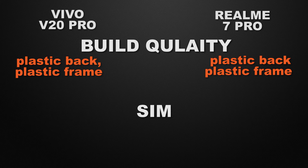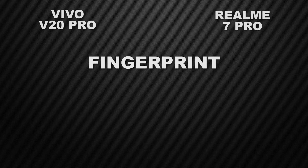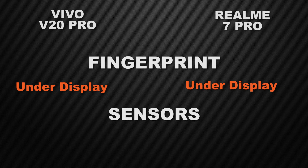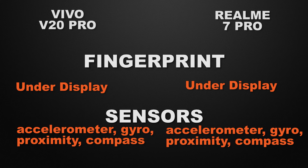Both devices support dual nano SIM, so that's a tie. Moving to key features: both devices have an under-display fingerprint scanner, so that's a tie. Both devices also have accelerometer, gyroscope, proximity sensor, and compass, so sensors are also a tie.